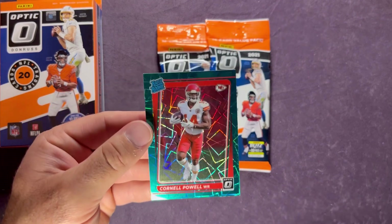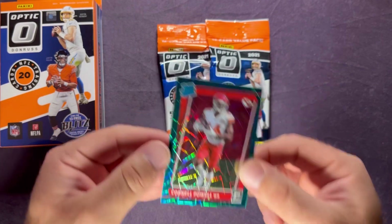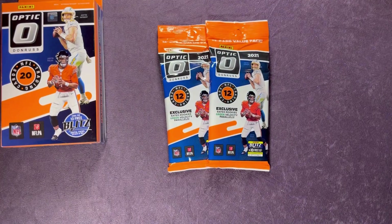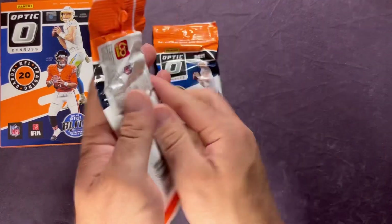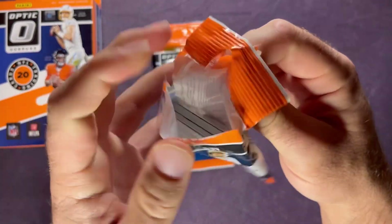Those are pretty sweet looking. I'm going to go ahead and sleeve up the green velocities as we go and put them in a top loader to protect them. There's our first green velocity — hopefully we can get at least two more in these packs, but again it's not guaranteed.